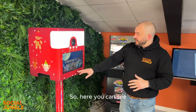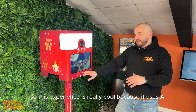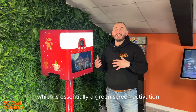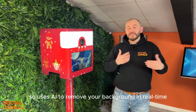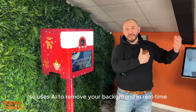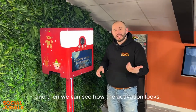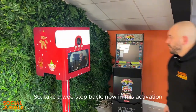Here you can see you can feature in your own movie trailer. This experience is really cool because it uses AI green screen, which is essentially a green screen activation without the need for a physical green screen — it uses AI to remove your background in real time. So I'll fire it up and then we can see how the activation looks.